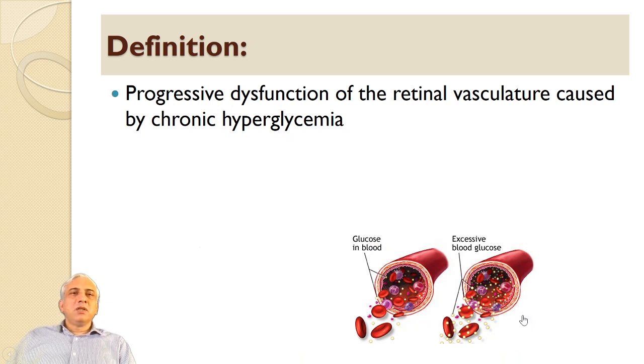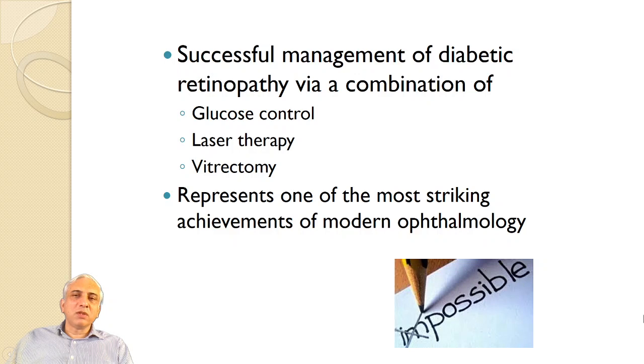What is the definition of diabetic retinopathy? It is a progressive dysfunction of retinal vasculature caused by chronic hyperglycemia. The disease is going to be present throughout the life of the patient. You need to tell the patient to control their diabetes. The successful management of diabetic retinopathy is a combination of glucose control, laser treatment, and vitrectomy, and represents one of the most striking achievements of modern ophthalmology.